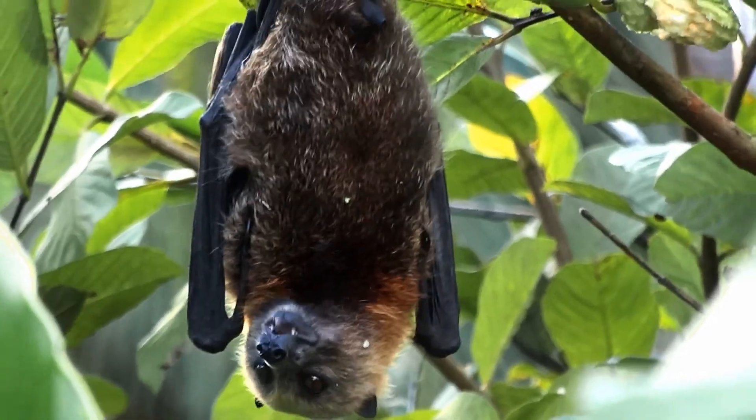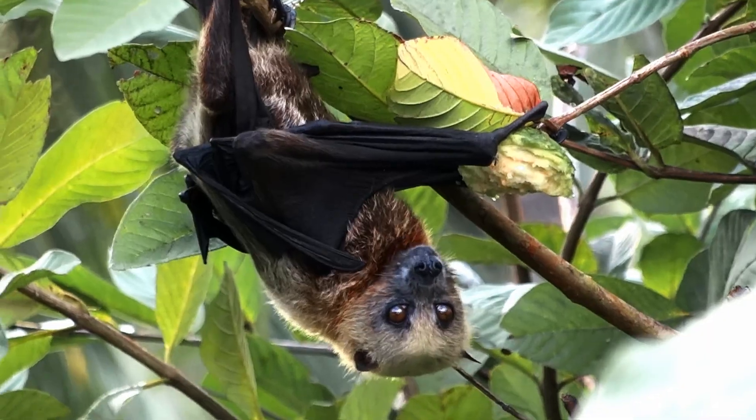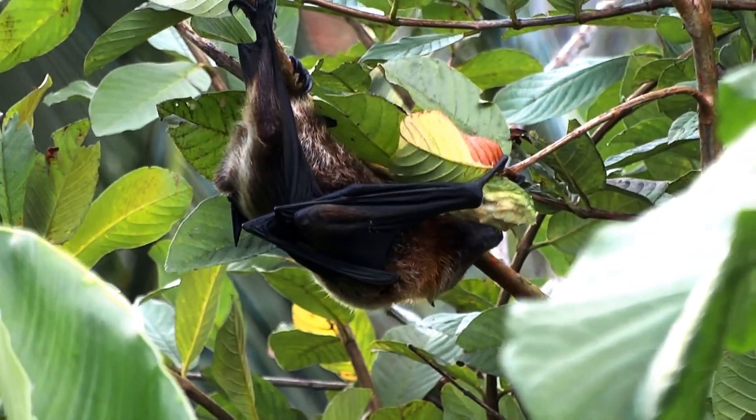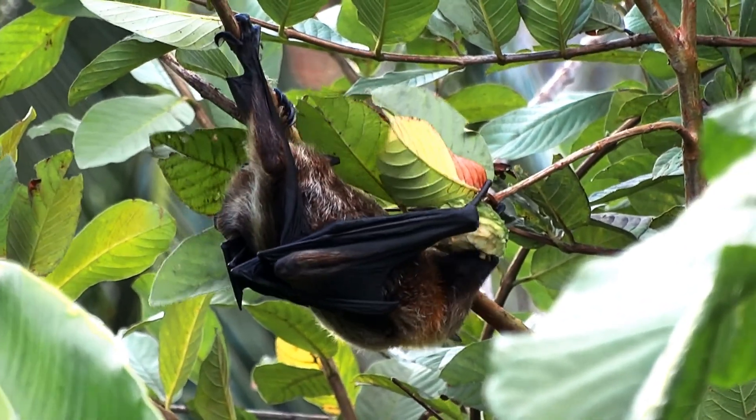You are looking at fruit bats now. Fruit bats, like all bats, are mammals. This means babies drink their mother's milk, and they have fur on their body. Humans are mammals too, but bats are the only mammals that can fly.